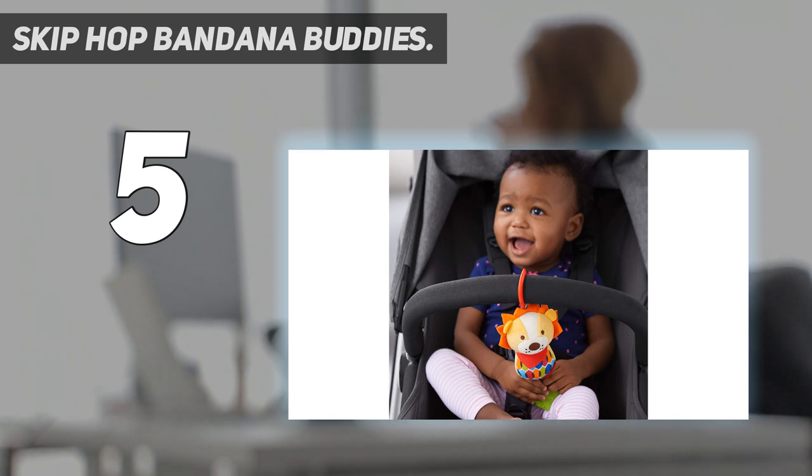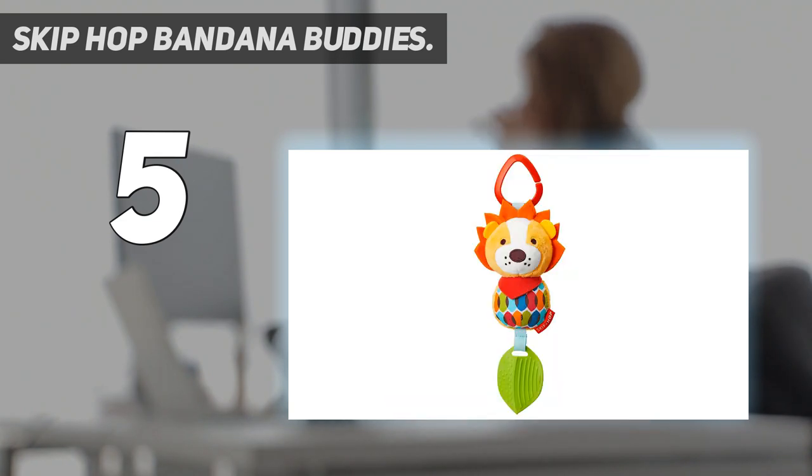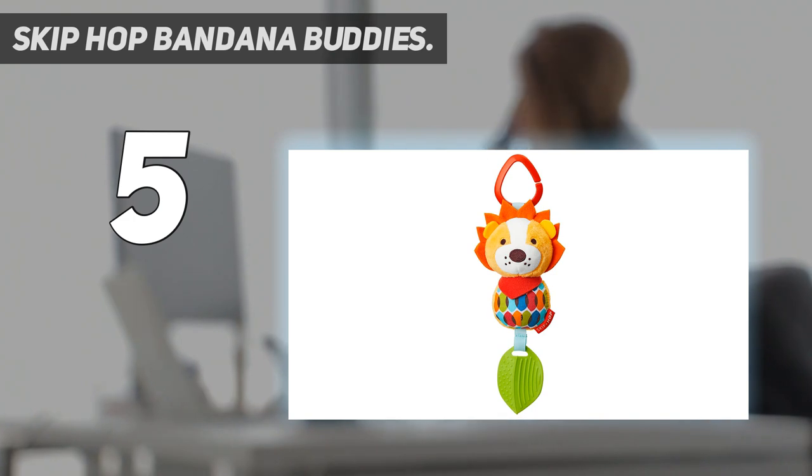You can hook this to the stroller as soon as your baby is born because it's safe for newborns and up. Filled with pattern, texture, and soothing sounds, this cute chime and teether toy keeps baby busy and happy at home and on the go. Complete with a textured teether and a colorful clip that easily attaches to strollers, your little one will love to play with these adorable animal friends.